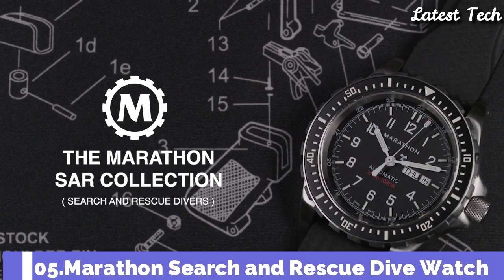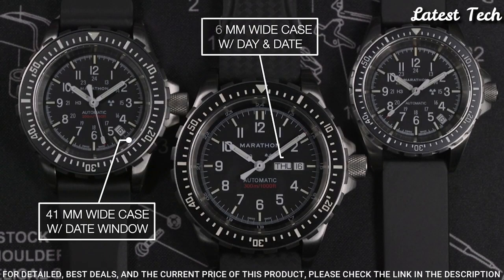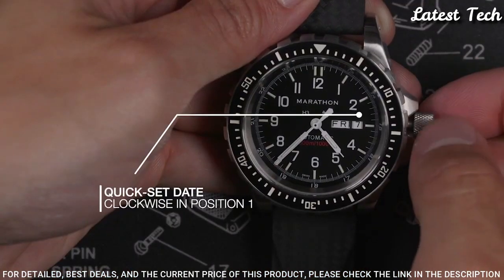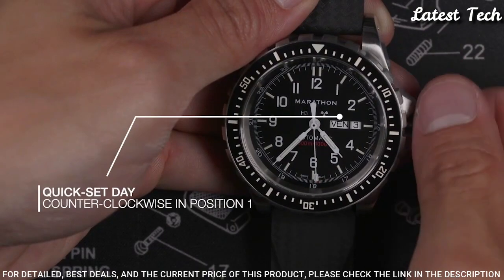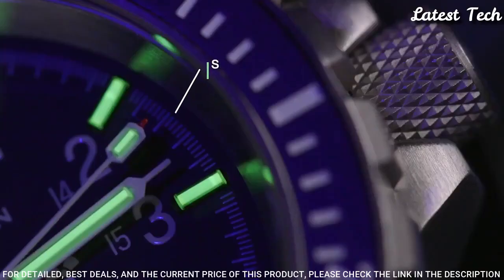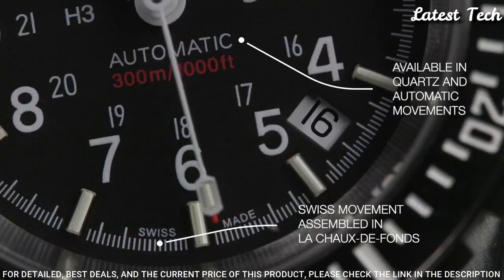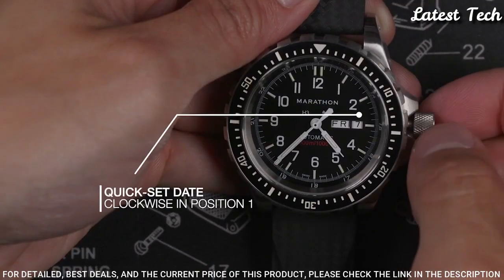Number 5: Marathon Search and Rescue Dive Watch. Developed to Canadian government requirements for use in SAR operations, built to withstand extreme conditions. First introduced in the early 1990s, they're still in active use today. Features include overbuilt bezels for manipulation with gloved hands, low light illumination for night missions, screw-in crown and O-ring system for 30 ATM water resistance, high torque pinions, and IncaBlock shock absorbers. Powered by Swiss-made automatic or quartz movements, available in 36 mm, 41 mm, and 46 mm case sizes.